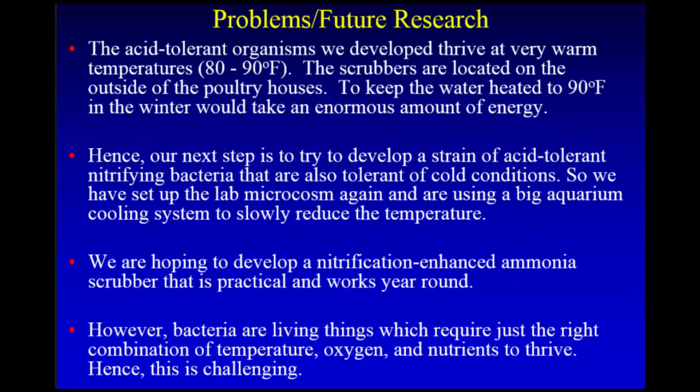For future research: the acid-tolerant bacteria we developed thrive at very warm temperatures — about 85 degrees — because our lab pump generated a lot of heat. But our scrubbers outside chicken houses in northwest Arkansas get really cold in the wintertime; they've frozen before. The heat input needed to keep the system at 85–90 degrees is not sustainable. So our next step is trying to develop a strain of acid-tolerant nitrifying bacteria that are also tolerant of cold conditions.